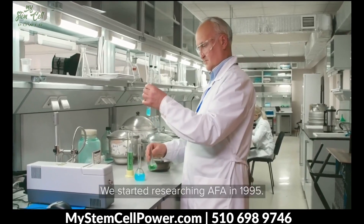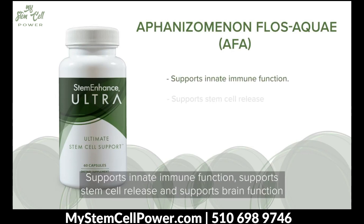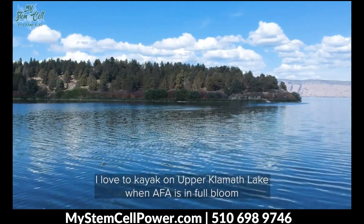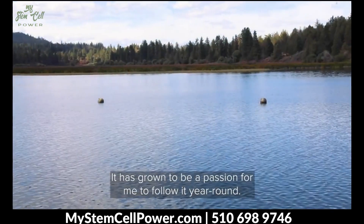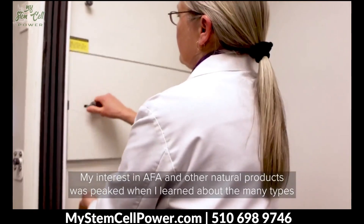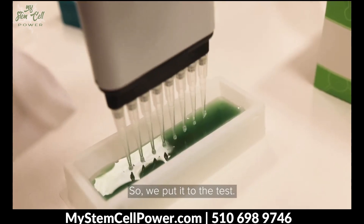We started researching AFA in 1995. We studied AFA in clinical studies and showed that AFA supports innate immune function, supports stem cell release, and supports brain function and cognitive alertness. My interest in AFA is very hands-on. I love to kayak on Upper Klamath Lake when AFA is in full bloom, and I like to follow the seasonal changes on the lake and the unique ecology of Upper Klamath Lake and the high desert surrounding the lake. It has grown to be a passion for me to follow it year round. My interest in AFA and other natural products was piqued when I learned about the many types of repair and rejuvenating processes people had experienced when starting to consume such products. Through my scientific interest in stem cell biology, it seemed that stem cells might offer a unifying explanation for those effects, so we put it to the test.